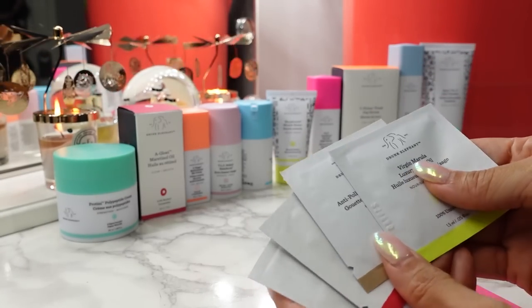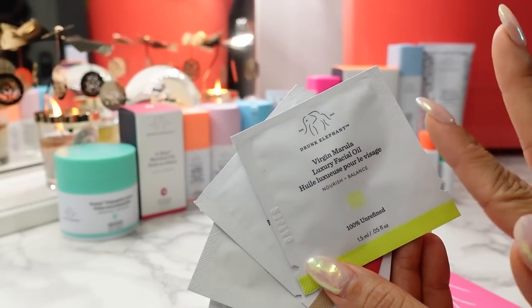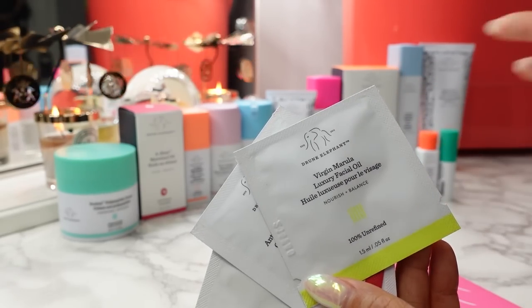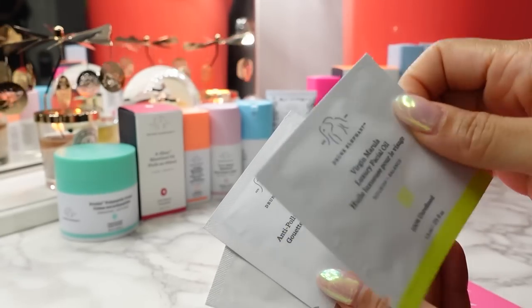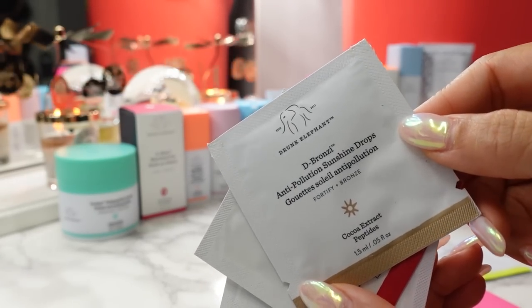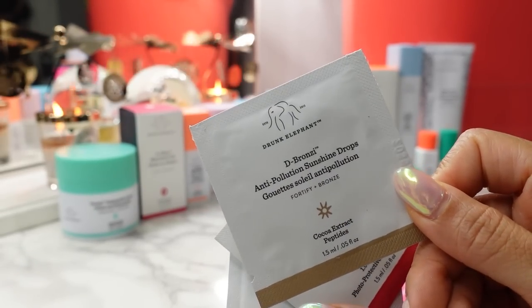I also like that they switch it up. The first foil sample is the Virgin Marula Luxury Facial Oil — I love this, I've gone through several bottles. They did include this in prior years, but because they always come up with new products they like to switch it up, so this year we just have a sample. Another sample is the D Bronzy Anti-Pollution Sunshine Drops — you can wear it alone or mix it in with your sunscreen, makeup, foundation, or moisturizer. It just gives you a nice little glow.